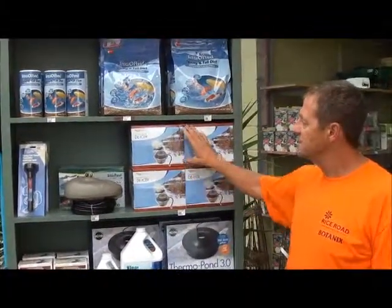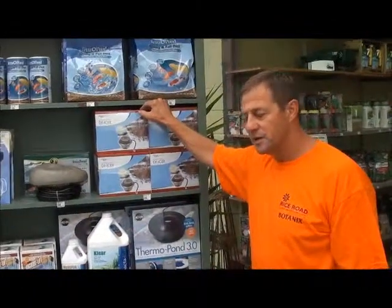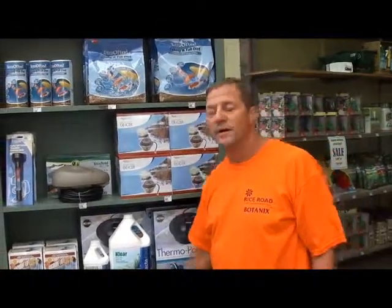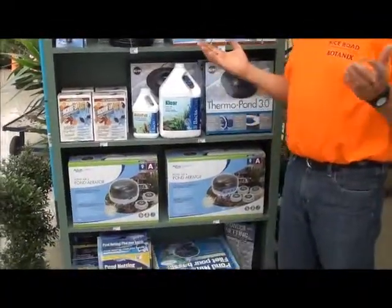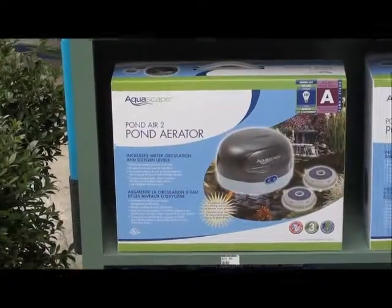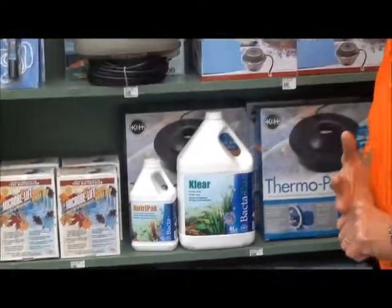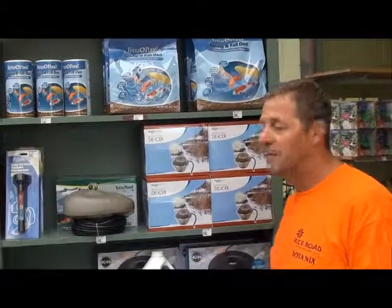One of the other items we need to do is keeping the ice from freezing totally over, so you want to have an opening in your ice. As we start seeing ice form, you can put in your de-icer or your pond aerators. Once you have leaves in the bottom of your pond, you may have fish waste and a buildup on the bottom that will create gases. If it seals completely off with ice, those gases cannot exhaust out and you won't get oxygen in — the fish will die. So remember to keep an opening in the ice.